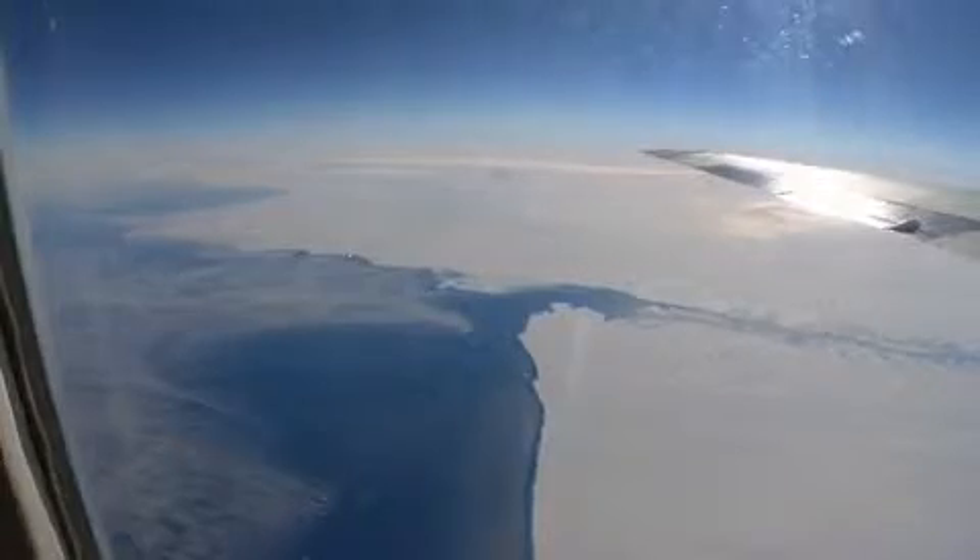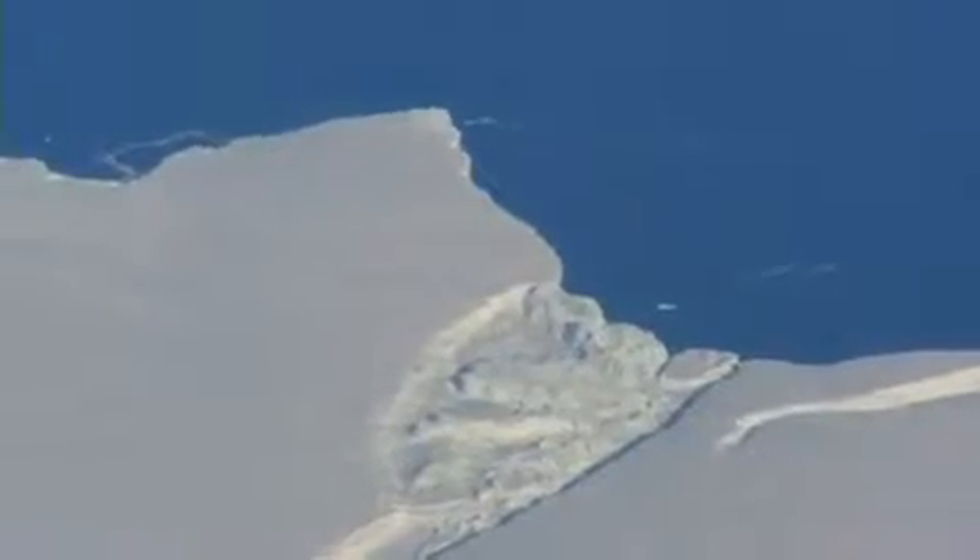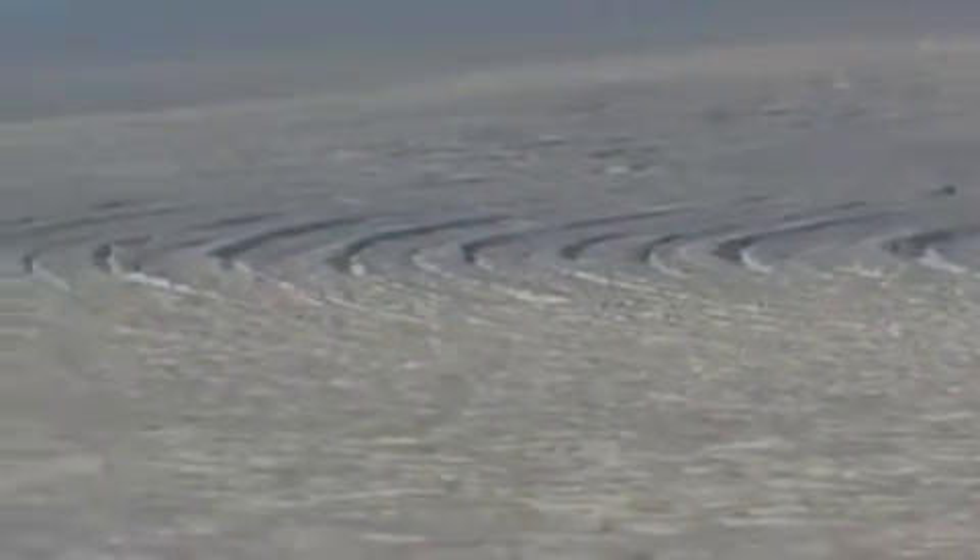The ice shelves around the Antarctic Peninsula are breaking up, releasing the pressure on glaciers. The cork has been pulled and the glaciers are now free to accelerate and move down into the ocean. These two big ice shelves we're concerned about are dropping in height about a meter a year, so we're trying to focus attention on them.